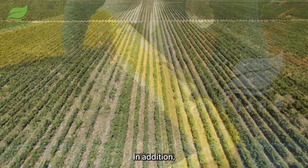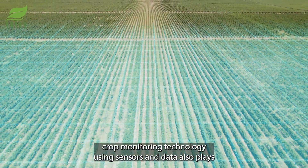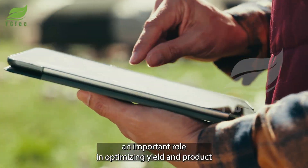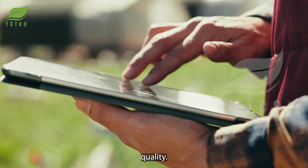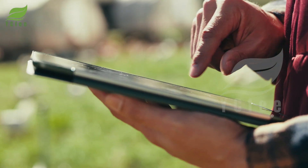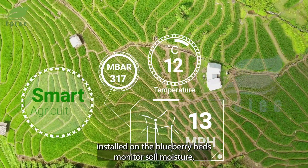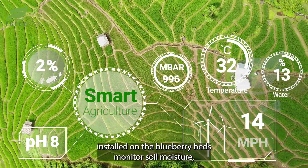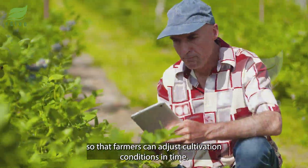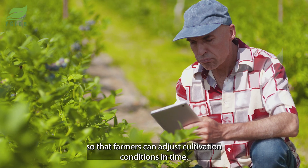Crop monitoring technology using sensors and data also plays an important role in optimizing yield and product quality. Sensors installed on the blueberry beds monitor soil moisture, temperature, and nutrients, providing instant information so that farmers can adjust cultivation conditions in time.